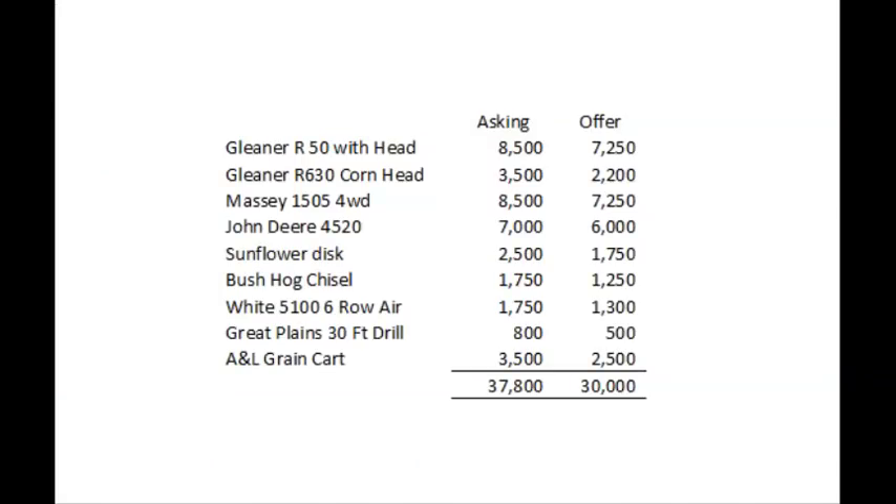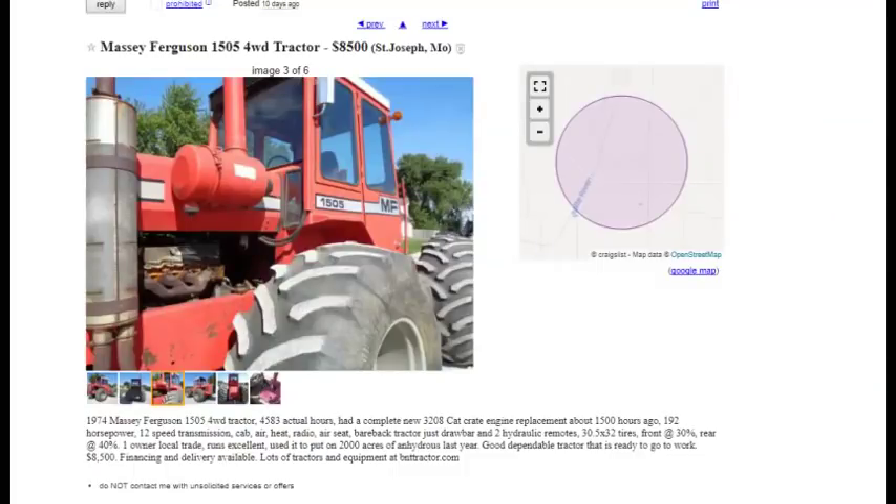Let's move on to the tractors. I like cheap horsepower. You can do a lot of things with a big tractor, and even if you have a little implement, you might look goofy, but it's easier than trying to do things with a small tractor. So I would choose this Massey Ferguson 1505. Seems like it's a pretty good deal. I'd offer less because I like to negotiate, but 4,500 actual hours. It had a crate engine put in 1,500 hours ago, at 3,000 hours. Looks like it was used in the past year, so I'll take that as a good sign.